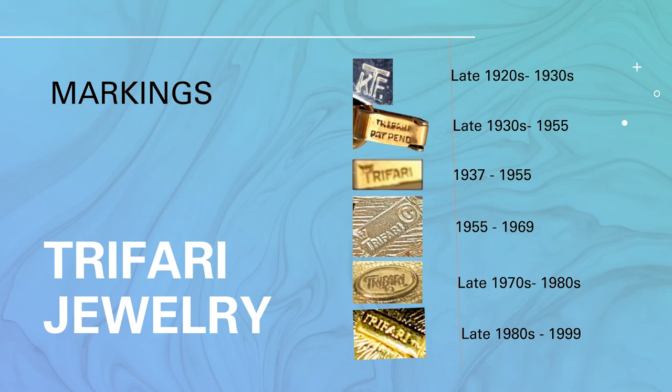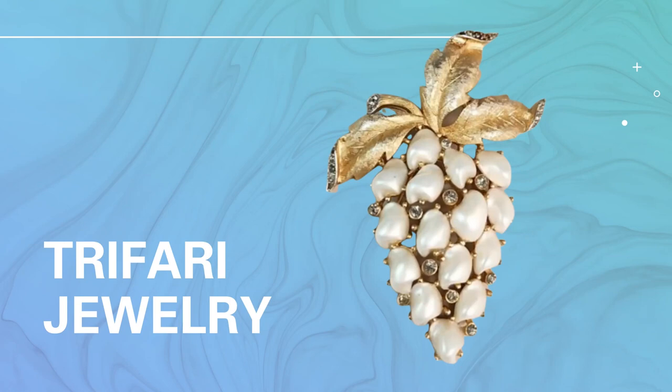From 1955, when copyright became a thing, you'll see the copyright symbol after the crown Trifari logo — so 1955 to 1969. That was popular until the late 1970s when they were bought out. Then the oval-shaped Trifari with the copyright symbol was popular from the 1970s to the 1980s. After that it switched to Trifari TM — trademark — and that's the last we see of Trifari until 1999 when the company was sold. Now let's jump over to eBay solds to see what values Trifari jewelry is going for.